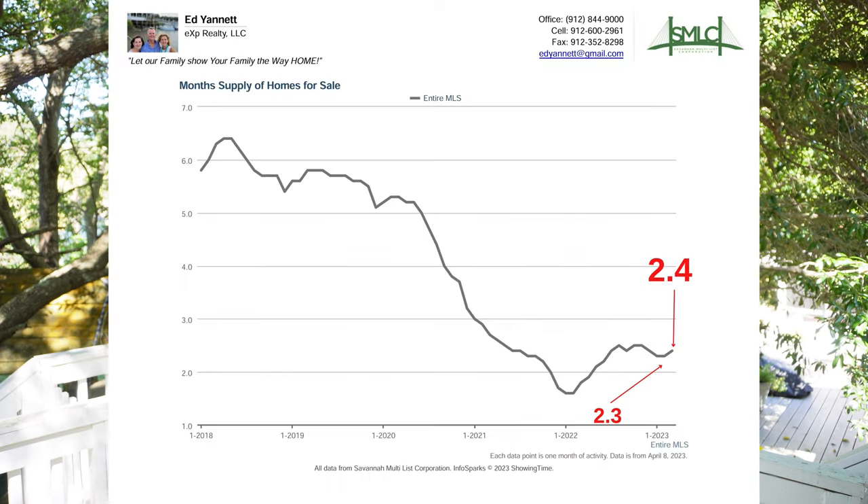Number eight, monthly supply of homes sold — this is the number that tells you how much inventory we have and how many months it would take to sell it. If there were no new properties coming on the market, it would take 2.4 months to sell all the inventory on the proverbial real estate shelf. That's up slightly, from 2.3 in February to 2.4 in March.